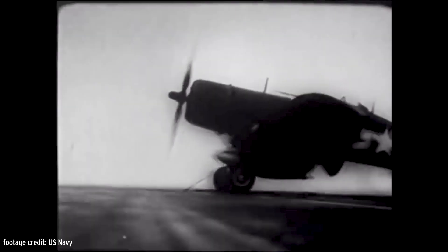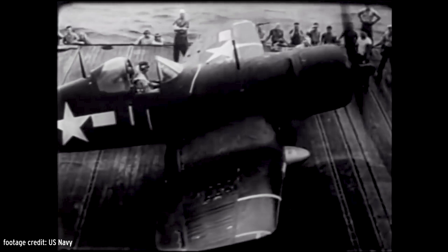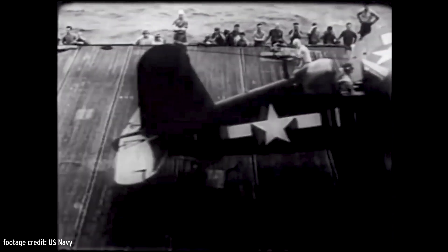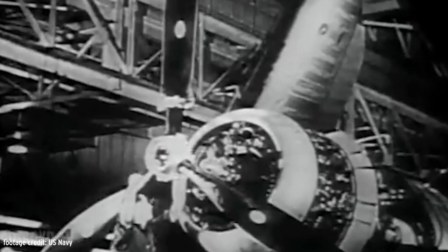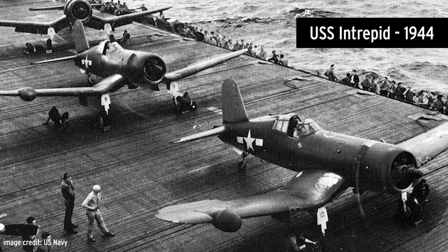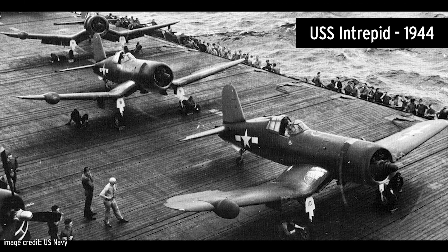The Corsair was a carrier-based fighter and ground support aircraft for the U.S. Navy and Marine Corps. The Corsair combined the most powerful engine of the day with some truly unique design features. The first prototype was flown on May 29, 1940. Corsairs flew from the Intrepid during World War II as both a fighter and a fighter-bomber.